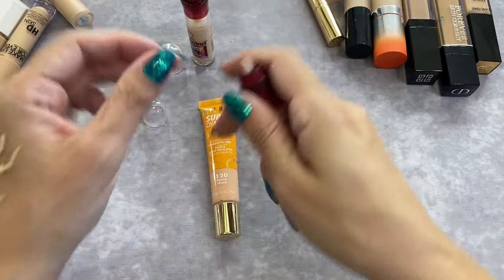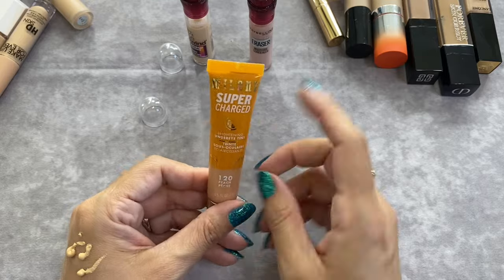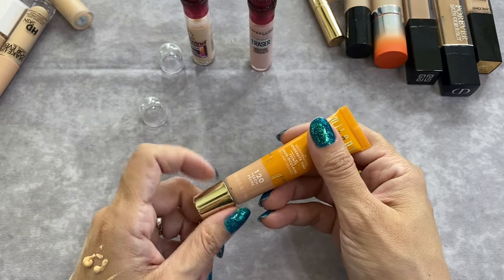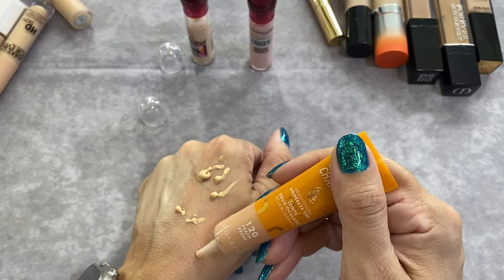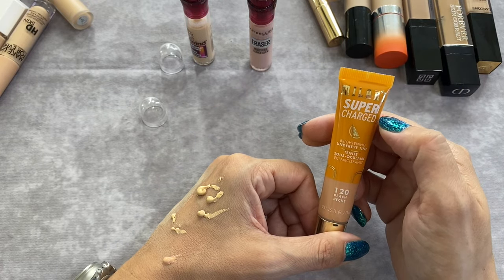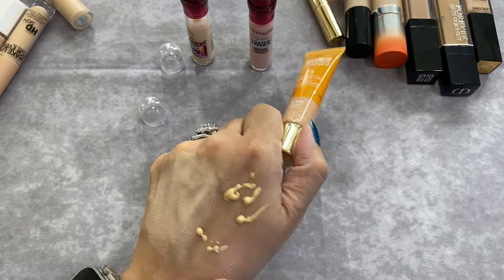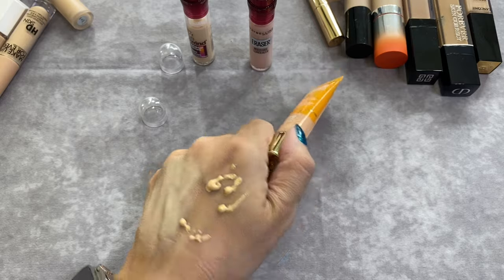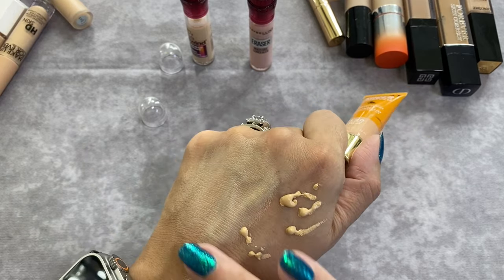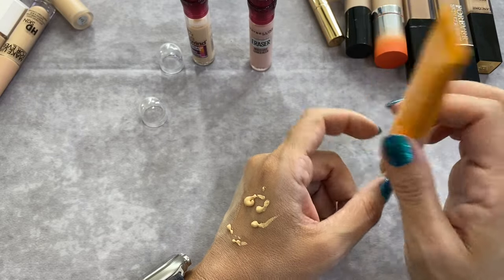I'm going to twist the pink one just a little bit and set it to the side. Then we have the Milani Supercharged Brightening Under Eye Tint in shade 120 Peach. This is one of the really thin formula ones — should have known it's thin because it says 'tint.' It feels really hydrating. Considering I already have the Cali Ray and the NARS, I think I'm going to hold on to this one.